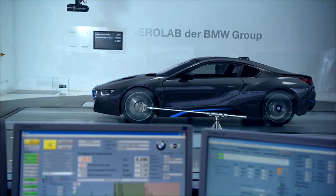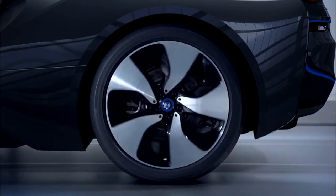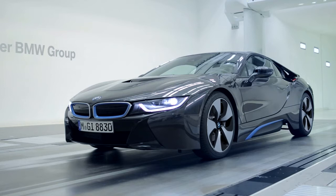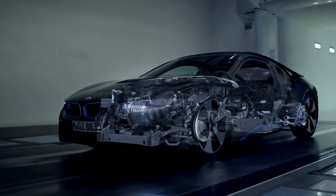The BMW i8 embodies intelligent lightweight engineering from concept to detail: optimal axle load distribution, low center of gravity, plus the low weight of a sports car. The right material in the right place.